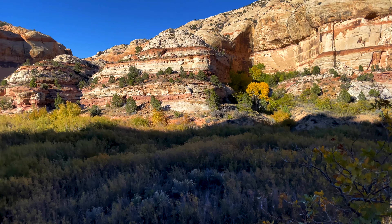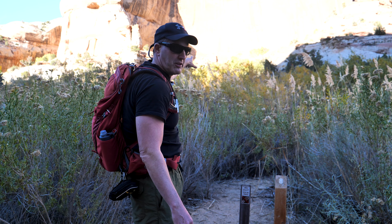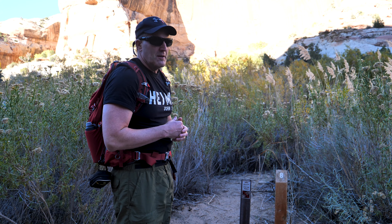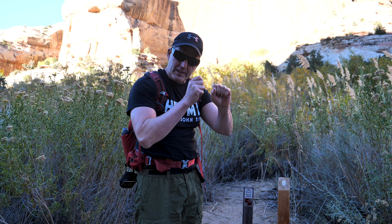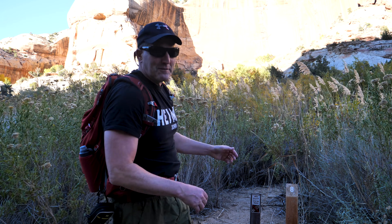One thing we found really fascinating out here in Utah are all the marks that indigenous people have left behind. We have some pictographs behind me — I'll zoom in so you can see them. It's amazing to think whatever dye they used has lasted hundreds of years. Petroglyphs are what we often see here in Utah — the little dots carved into the rock to create a design — and each one tells a story.